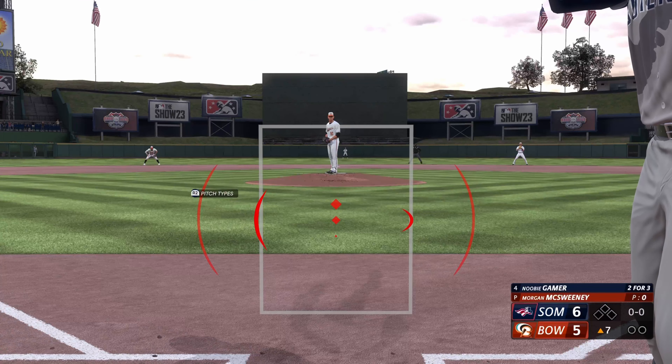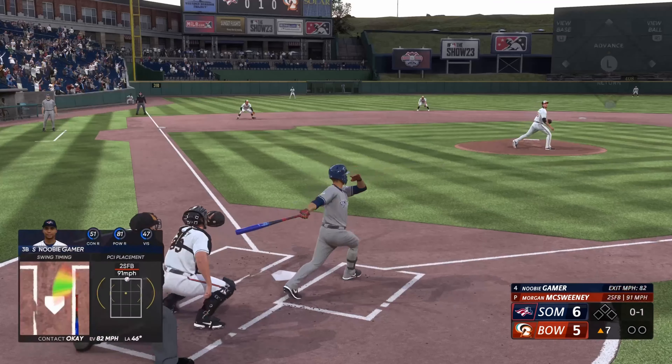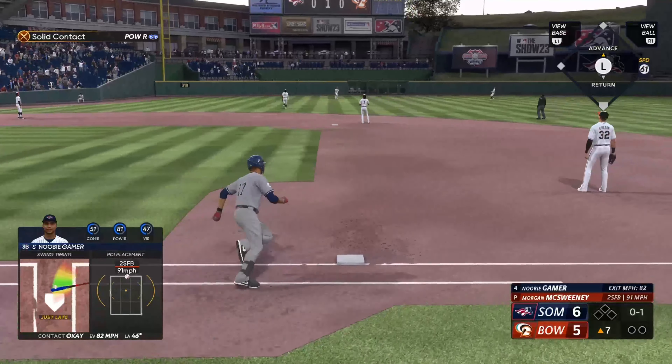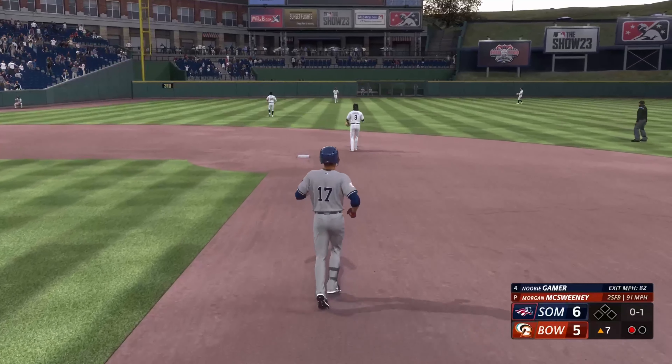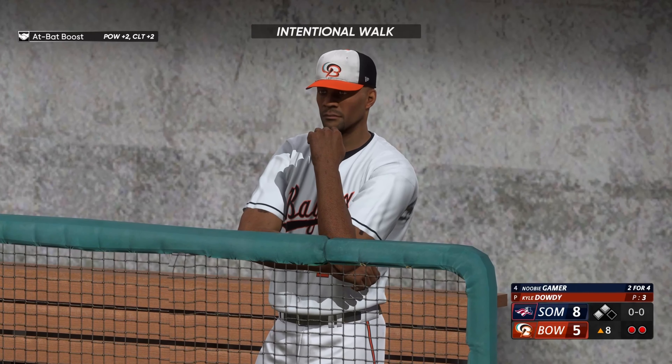We go to the top of the seventh. And now here is number 17. Left field — and there's one away. So digging in, number 17. He's already homered in this game.